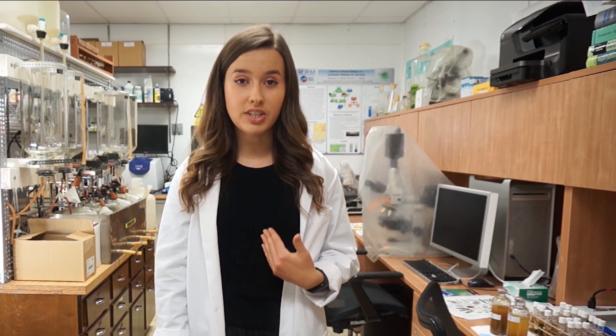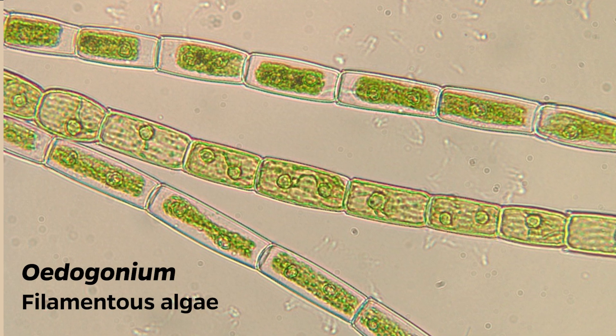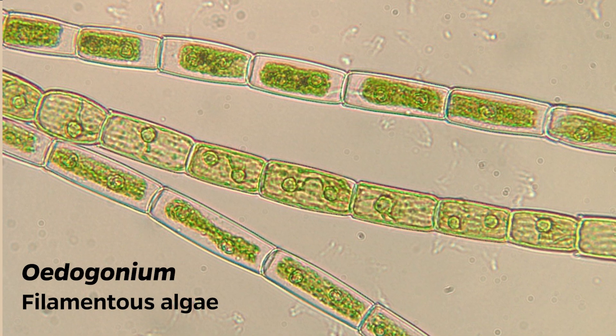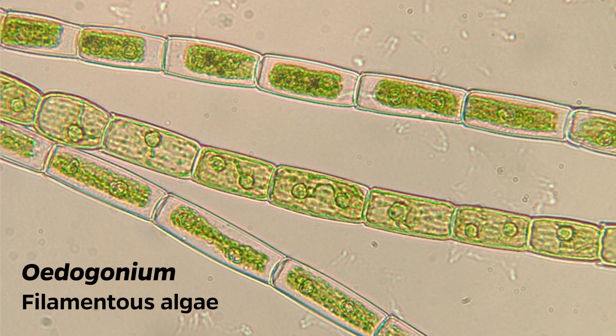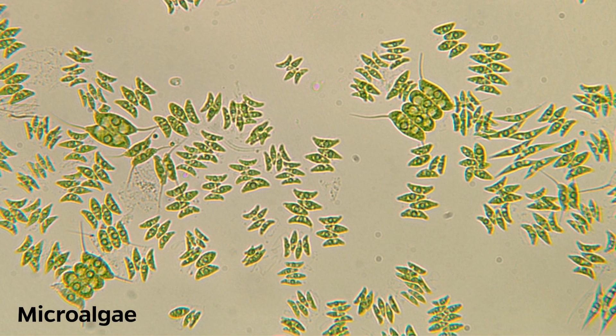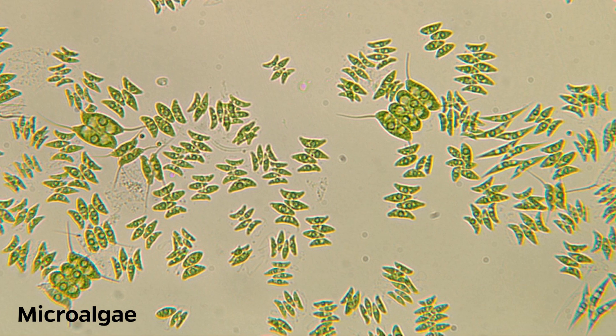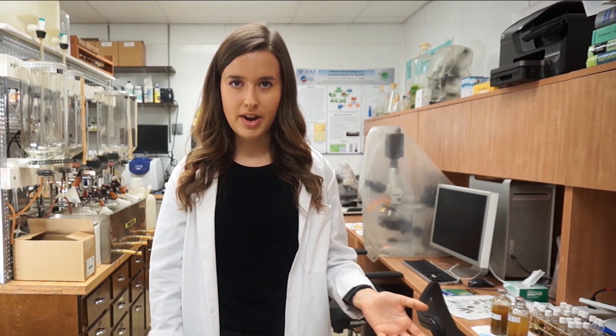My research involved a type of filamentous algae called oedogonium, which under the microscope appears as long thin filaments. Filamentous algae differ from microalgae because microalgae, when you look under the microscope, appear as teeny tiny little cells, whereas filamentous algae appear as long thin filaments. So they are very differentiable just by looking at them under the microscope.